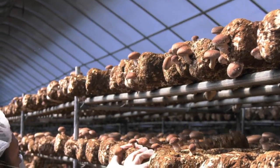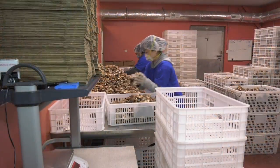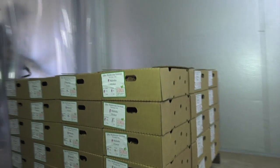It's a very labor-intensive process. Everything's done by hand, sorted by hand, packaged by hand, and shipped around the country — mainly here in Georgia to major food service companies.